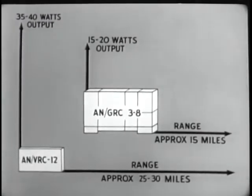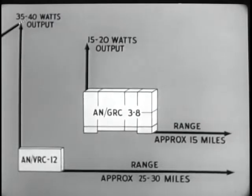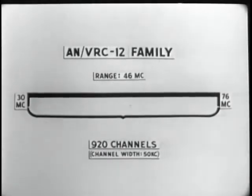The ANGRC-3 through 8 family has a power output of from 15 to 20 watts, providing a range of about 15 miles. The ANGRC-12 has a power output of 35 to 40 watts, with a maximum reliable range of 25 to 30 miles.